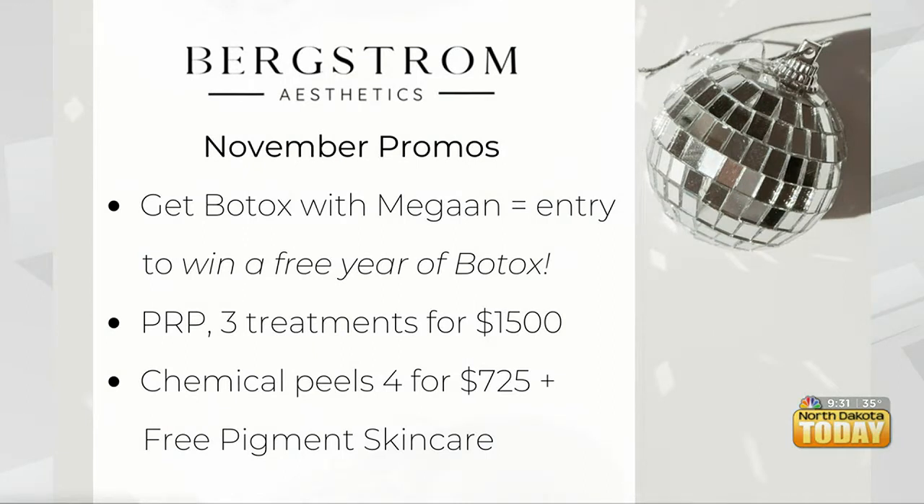And of course you have those specials running all month long. For more information, we have a Facebook page — Bergstrom Aesthetics — and an Instagram as well. The girls also have their own separate Instagrams. Everything is Bergstrom Aesthetics. BergstromAesthetics.com, Bergstrom Aesthetics on Instagram and Facebook. Call and ask questions — we're always reachable. Thank you so much for joining us this morning. Perfect timing — get your holiday glow right before the holidays.